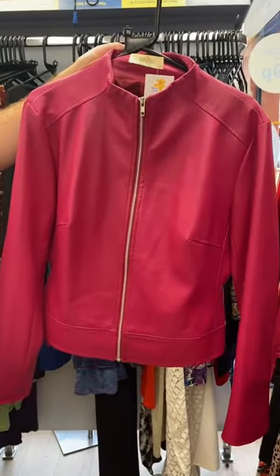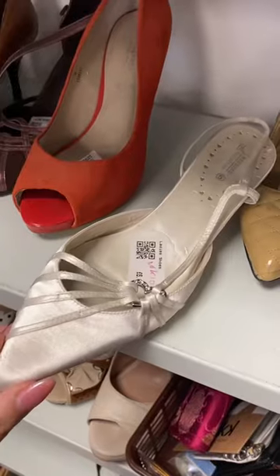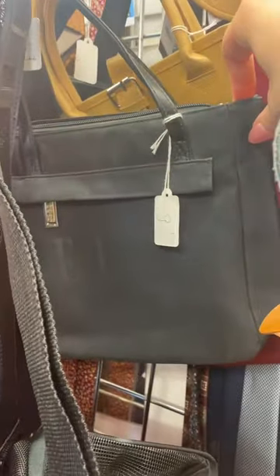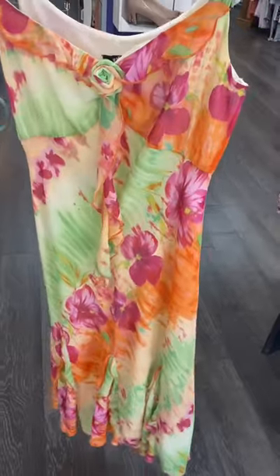I like this faux leather jacket and I love the color, but it had a few marks in it so I left that behind. And then how adorable are these little bridal heels — little kitten heel. It was ideal for a wedding day, but who actually wants their feet hurting on their wedding day?